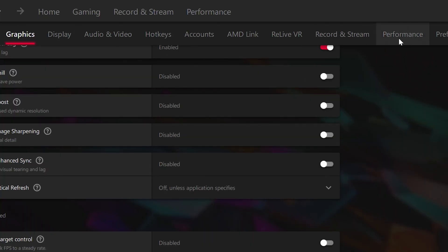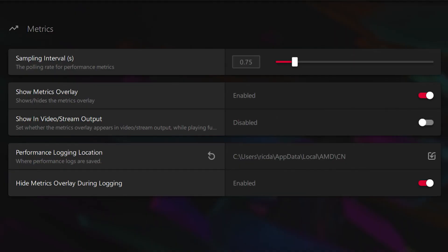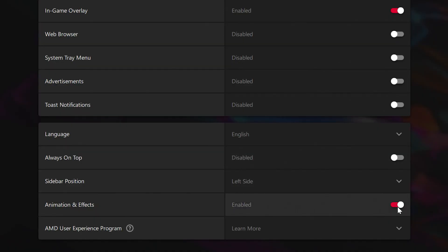Now go to the Performance tab. We're going to take the sample interval from 2 down to 0.75 — that will be much better overall for performance. Turn on 'Show Metrics Overlay' so we can see how metrics are going when running everything. Then go to Preferences. The main thing here: if you're not using it, turn it off — the more things running in the background, the more it slows down gaming. I'm going to have in-game overlay on and everything else turned off: no VR, no toast notifications, no advertisements, no effects and animations.